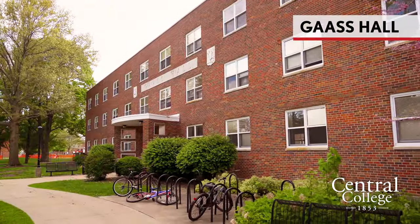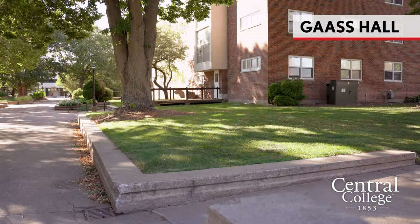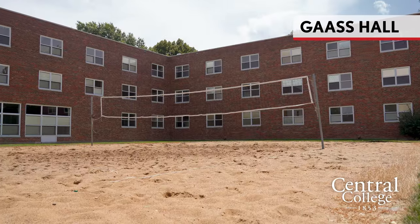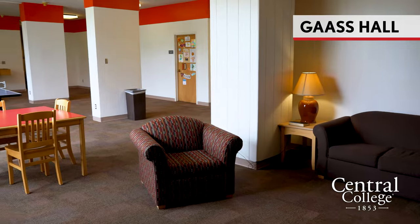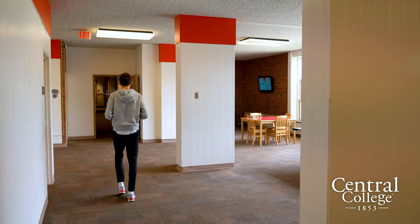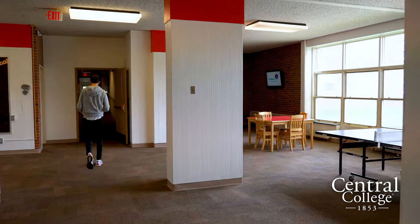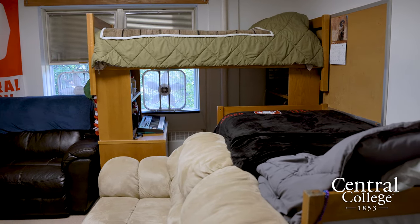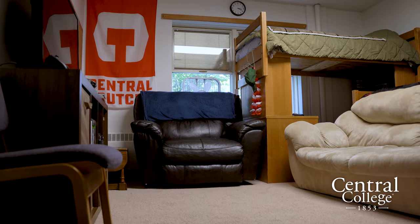Welcome to Goss Hall, another one of our co-ed dorms here at Central. Students can enjoy a game of carpet ball or ping pong, and there's also a sand volleyball court right outside this building. There's a kitchen area and spaces for students to study. With spacious rooms, Goss Hall is the perfect place for students to live. A special thing about the Goss rooms is the stackable furniture, so students can loft their beds with dressers and desks, saving plenty of room for a refrigerator and microwave.